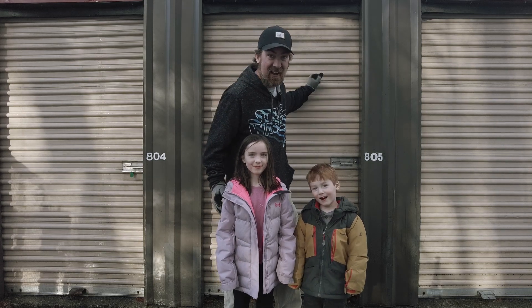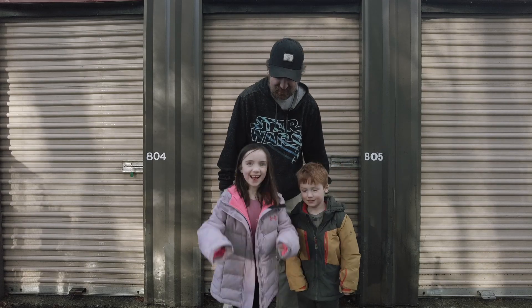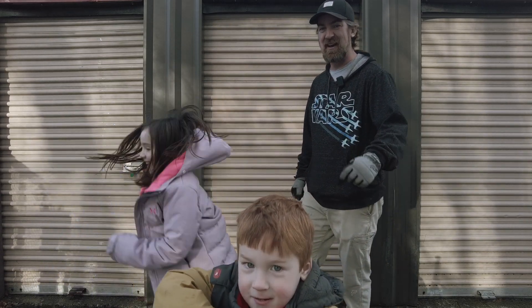We're back. I did it. I got another locker and I'm excited. Are you guys excited? Let's see what we have inside.